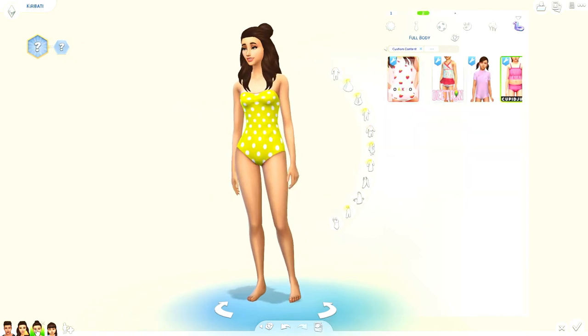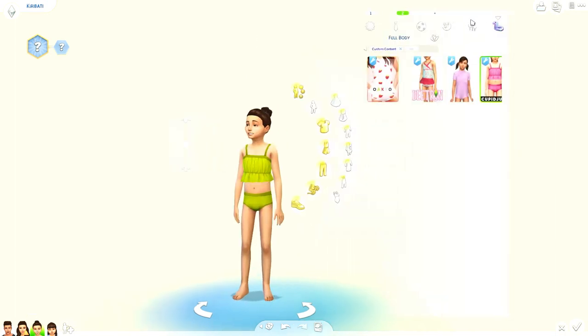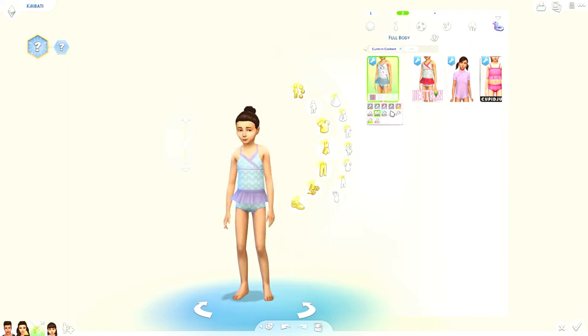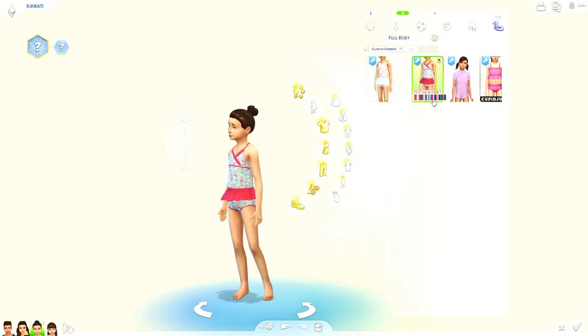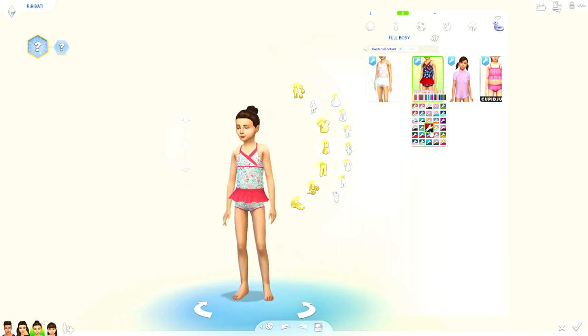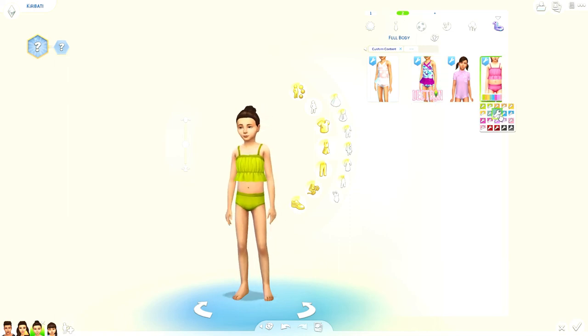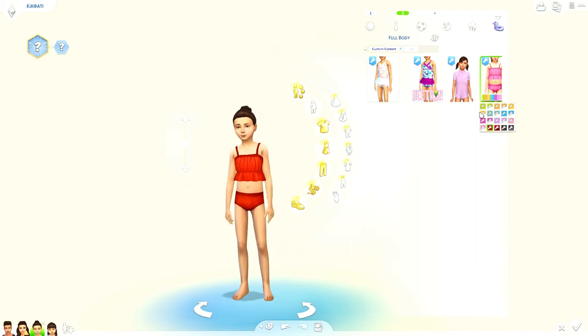Moving on to the kids — we're almost done! I got some swimwear for the kids too. There's one with little ruffles in a bunch of different patterns and solids, and I believe that was a recolor of another one which has a ton of different patterns. There's also a bikini ruffle version. That's all I got for the kids — just some new swimwear.